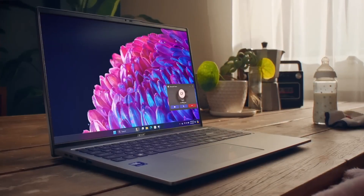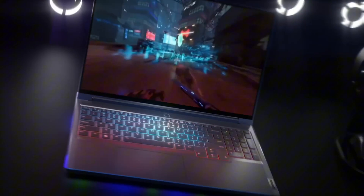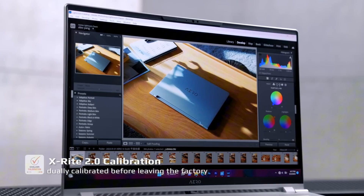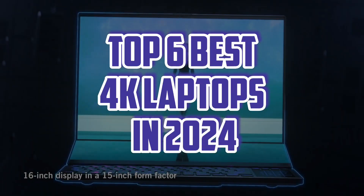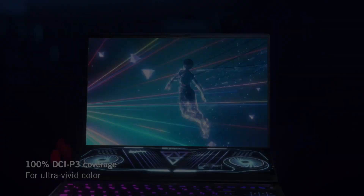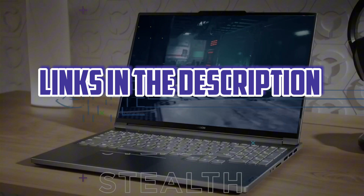Hi guys, and welcome back to the 6 Best Owns channel. Get ready to upgrade your mobile gaming and entertainment experience with the latest 4K laptops. With stunning visuals, sleek designs, and powerful processors, these top-notch devices will take your productivity and entertainment to the next level. Discover the top 6 best 4K laptops in 2024, perfect for gamers, content creators, and tech enthusiasts alike. For more information, I have put links in the description.